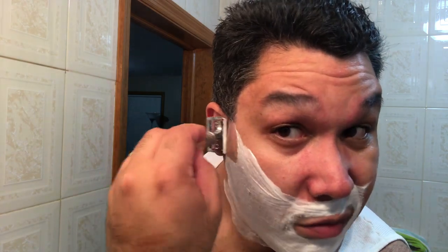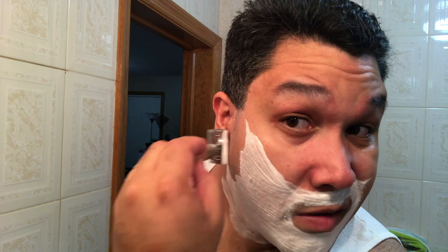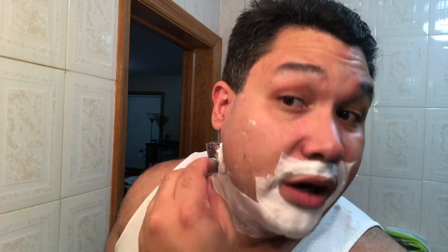Great slickness. The post-shave feel on this soap is incredible. You really can never go wrong with any of Barrister and Man's soaps, after shaves, or EDTs.